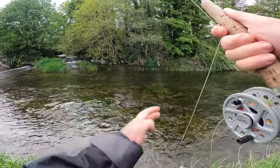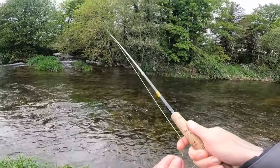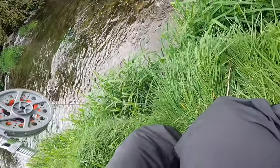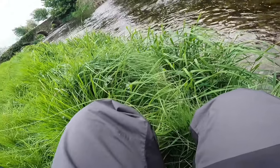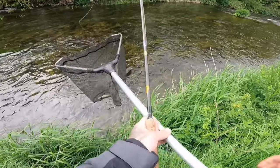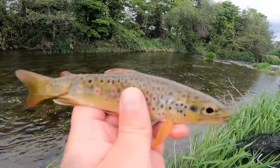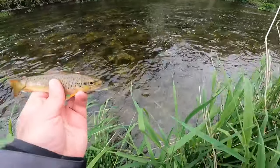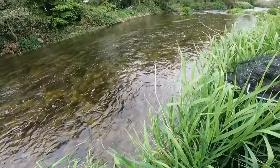Another small trout — handy little guy, let's get him into the net. Now let's get him unhooked. There he is — probably a little guy on the point fly again, on the hare's ear. Let's slip him back into the river. Another one released.